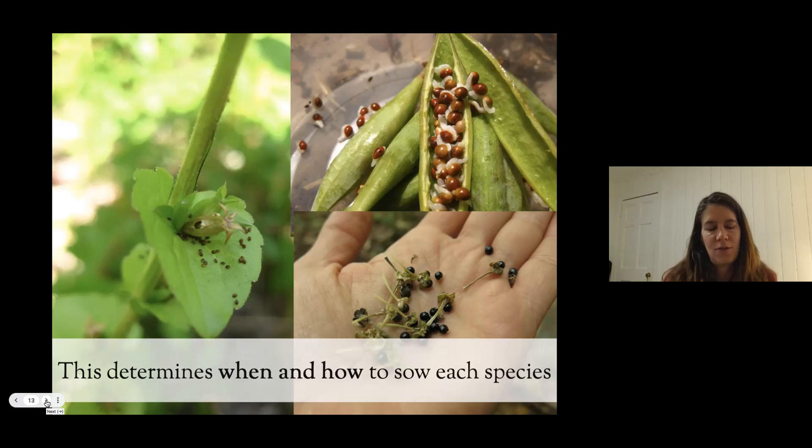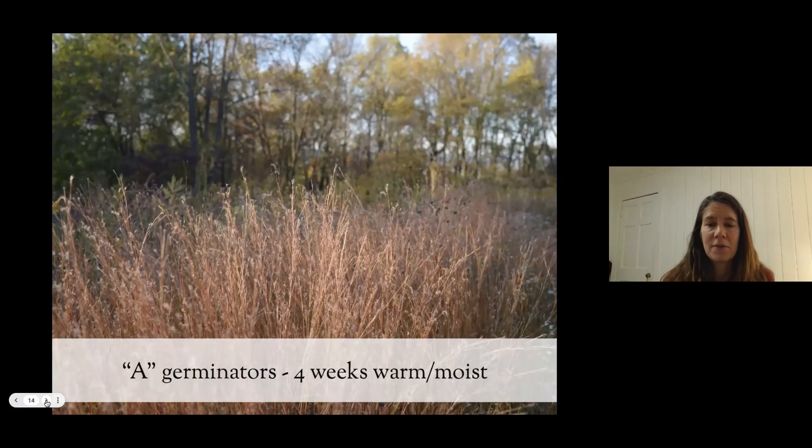Knowing what each individual seed needs helps us figure out what process to use. There are letter codes for different germination types. A-germinators are really easy — they just need four weeks of warm, moist conditions. Think peppers, tomatoes, squash — those are A-germinators. As far as native plants go, A-germinators are our wild grasses and many annual plants, like rudbeckias.